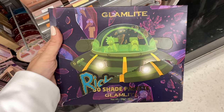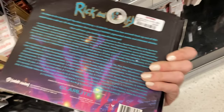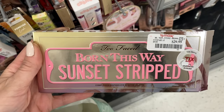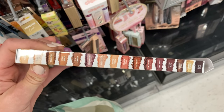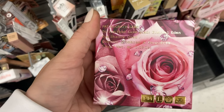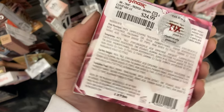More from the Glamlite and Rick and Morty collection — this is the 30 shade palette. Someone ripped off the cover, and this is here for $16.99. And then even more from Too Faced — this is the Born This Way Sunset Stripped palette for $29.99. That is the color story on the top — pretty much all neutral tones. More from Pat McGrath — this is the Eternal Eden Eyeshadow Quad, here for $24.99.